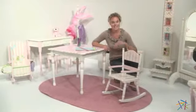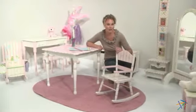Hi, I'm Aspen with Hayneedle. Let's take a quick look at the Bouquet Girls Rocker.